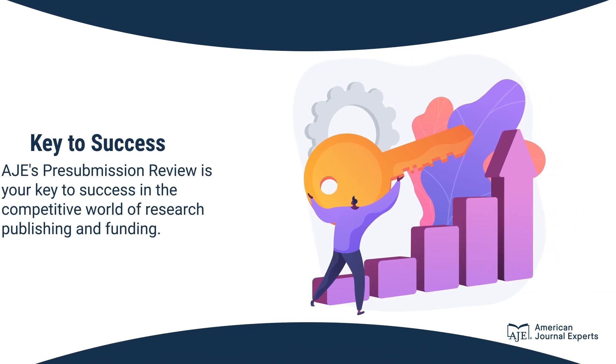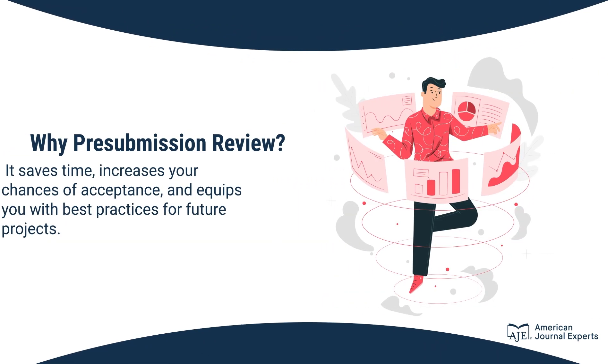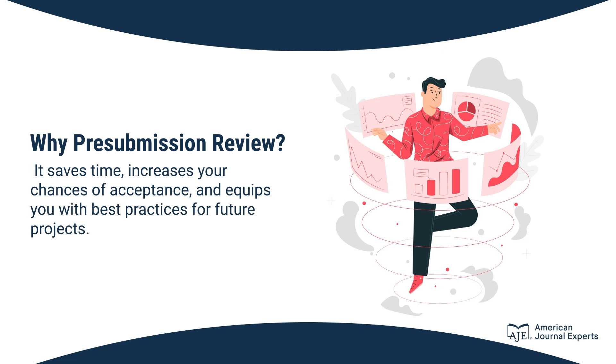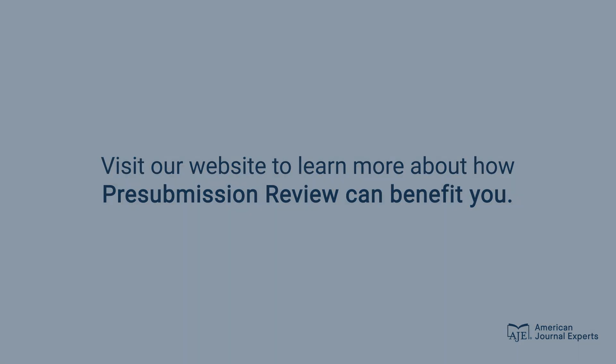In conclusion, AJE's pre-submission review is your key to success in the competitive world of research publishing and funding. It saves time, increases your chances of acceptance, and equips you with the best practices for future projects. Thank you for watching. Visit our website to learn more about how pre-submission review can benefit you.